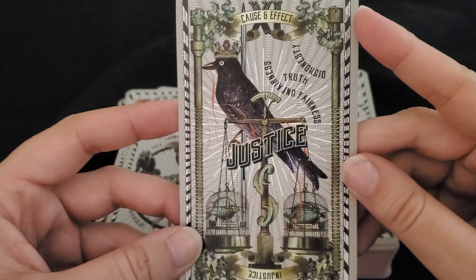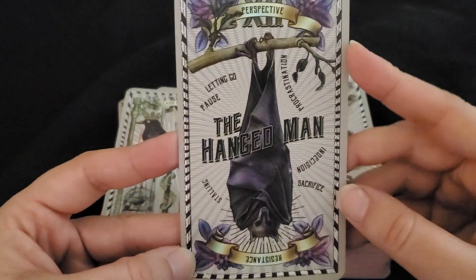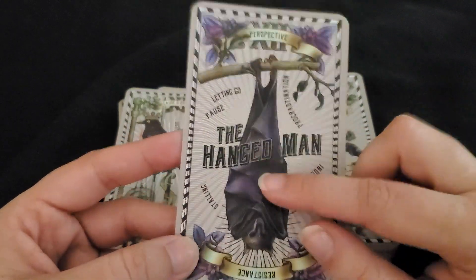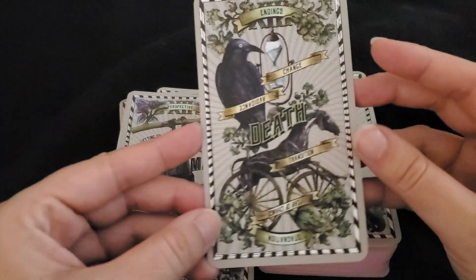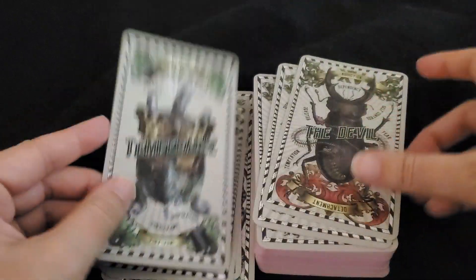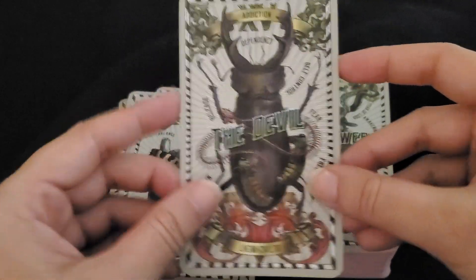This is Justice. I love this Hanged Man — I'm obsessed. There are a few decks I've seen or have where the Hanged Man is a bat, and I'm obsessed with that for some reason. Death. Temperance. The Devil — not sure about this Devil either, actually.